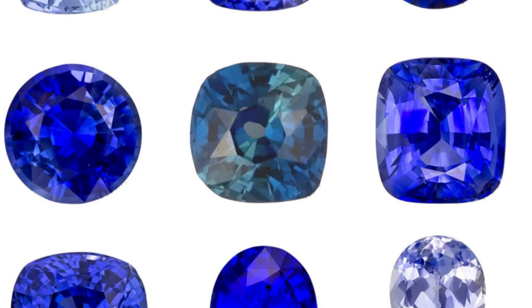Sapphires, a form of the mineral corundum, actually come in all colors, and blue sapphires can exhibit many different shades owing to trace amounts of iron and titanium. Generally, the more titanium, the more vivid the color, and the more iron, the darker it becomes.